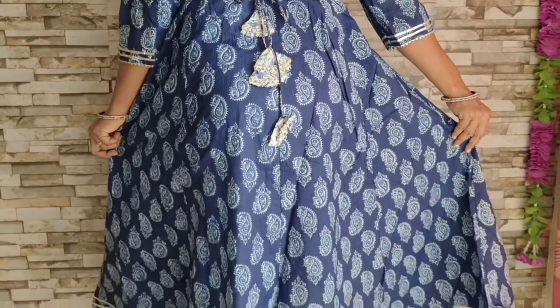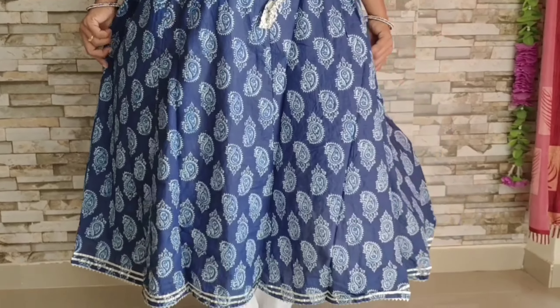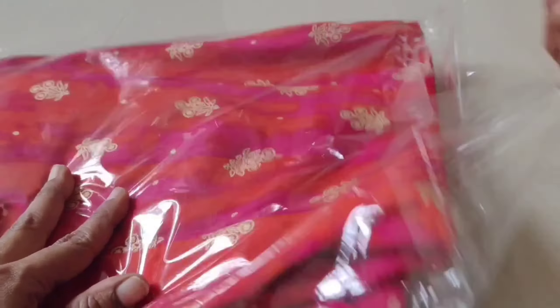I am going to show you the same brand — a pink color dress. I am going to give you a link in the description box. Same as the model, 3/4 sleeves.